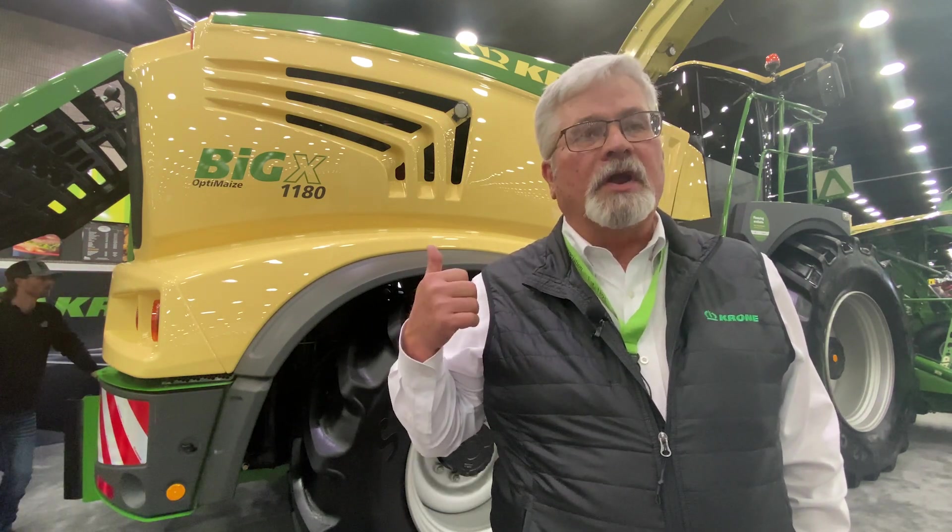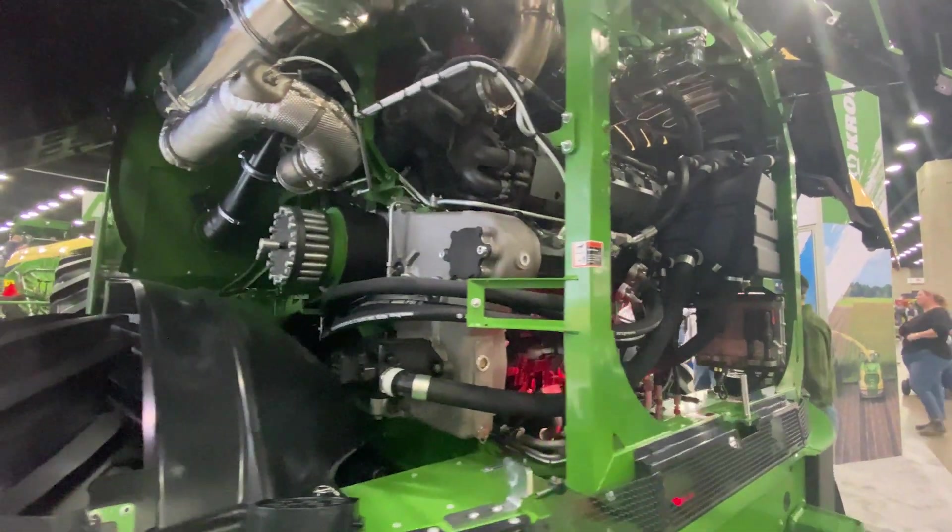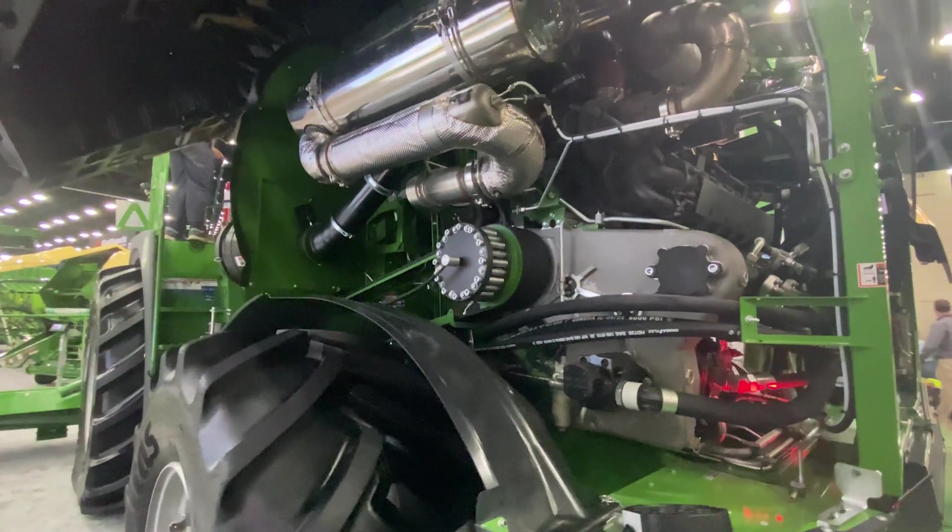Horsepower? We got it. 780 in a V12 Liebherr 24-liter engine. All kinds of power.